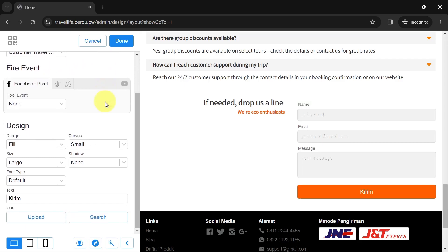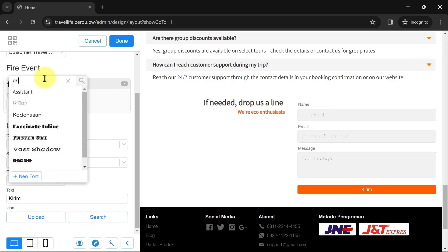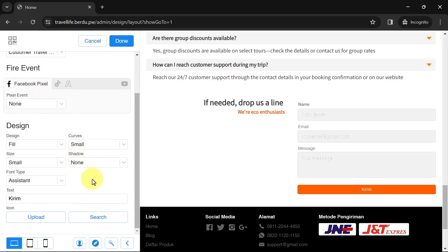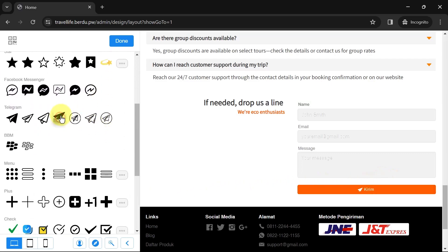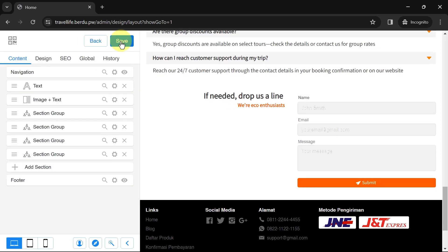The button design can also be customized — including button style, size, and font type. Next, let's add an icon to the submit button: click Search and choose an icon, or upload your own. You can also change the button text. Once done, click Done and Save, then preview the page.